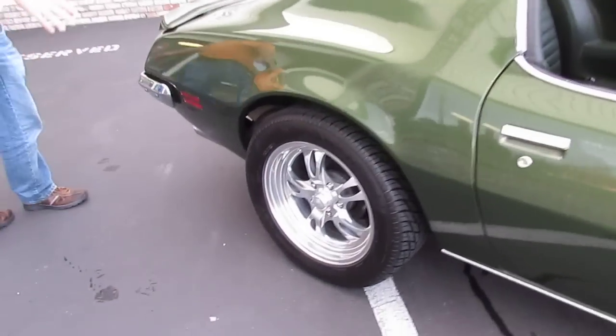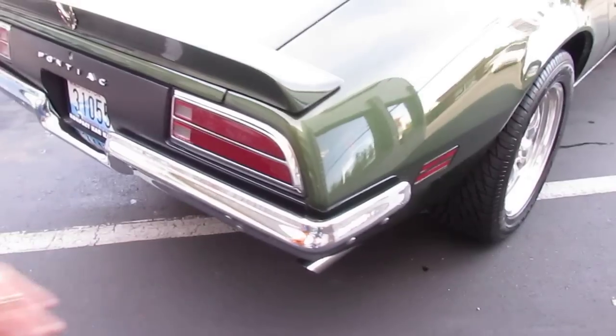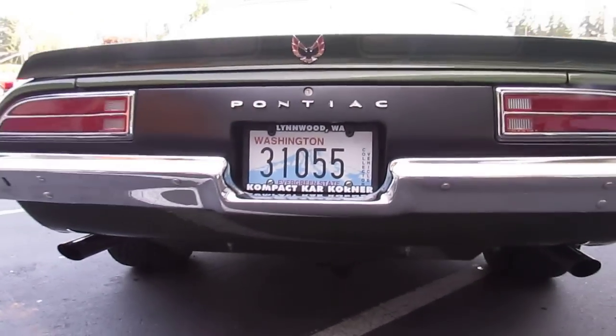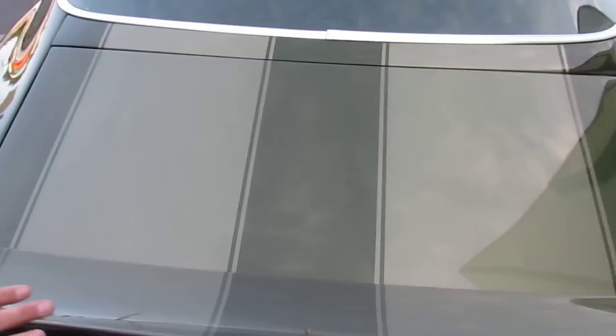Come around to the rear. Bigger back tires, of course, in the rear. Really nice chrome rear bumper. Collector plate you get to keep in the state of Washington. Really nice little exhaust coming out the back. Nice stripes.